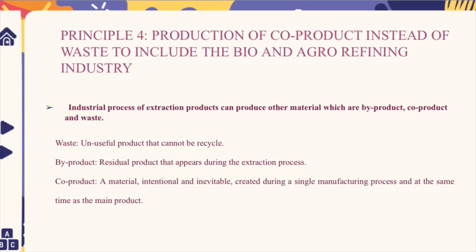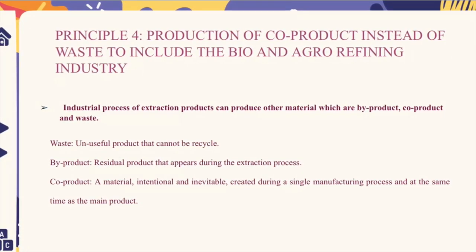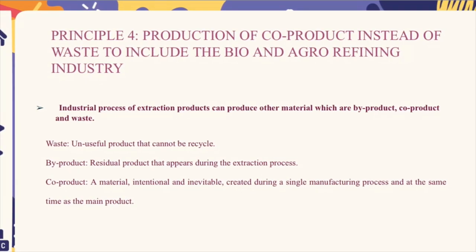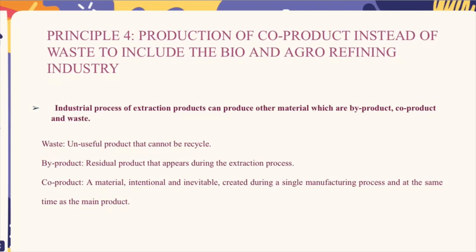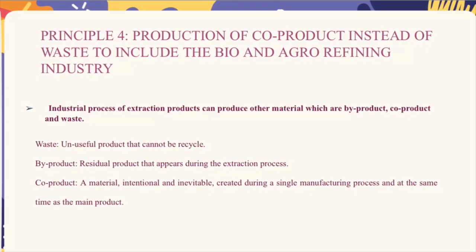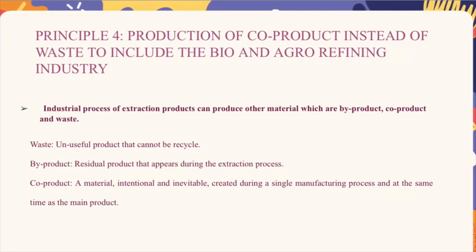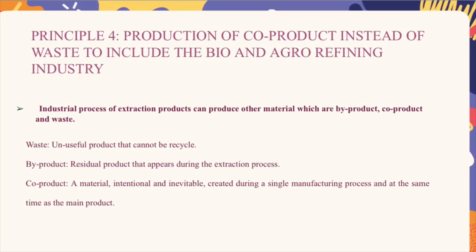Waste is unwanted material that industry has no choice but to eliminate via waste disposal centers, incineration, or landfill. A bi-product is a residual product that appears during the extraction process — it is unintentional and unpredictable, but it can be used directly or as an ingredient in another production process. A co-product is a material intentionally and inevitably created during a single manufacturing process at the same time as the main product.